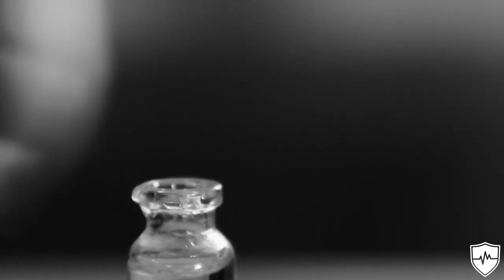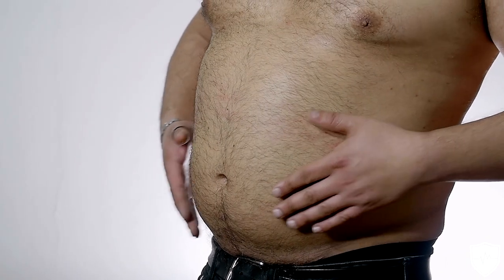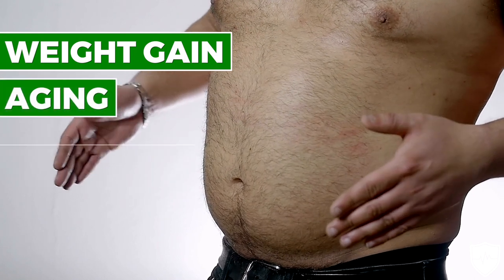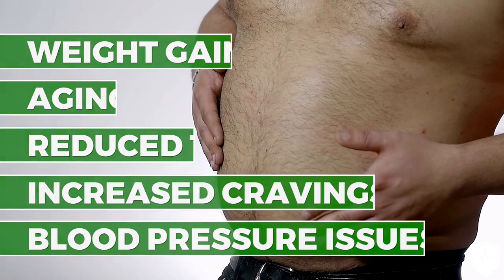Now what are some signs that a person might have poor insulin sensitivity or have developed insulin resistance? Higher insulin levels can cause weight gain, aging, and reduced testosterone. Higher insulin levels can also increase cravings for junk foods and lead to blood pressure issues.